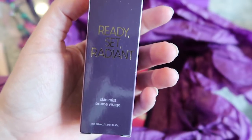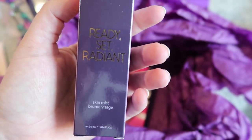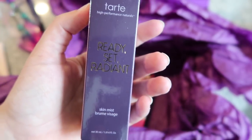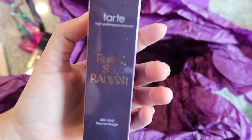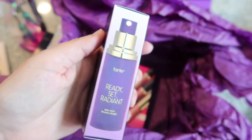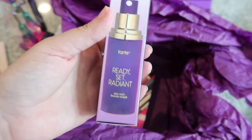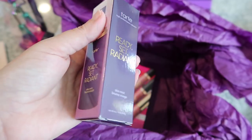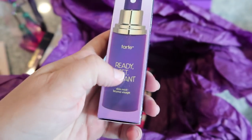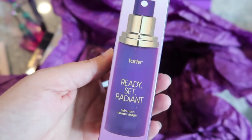I currently use a NYX setting spray — it works okay. When I wear it, like with a BB cream before the gym, my face always looks pretty fresh afterwards, so I think it works pretty well, but I don't think it's magical. So I thought I'd branch out and try this Tarte one, which had really good reviews and was part of a sale so I got a discount. The cool thing about it is it's supposed to brighten and smooth the look of your skin. You can wear it by itself or as a setting spray over makeup — almost like a primer.